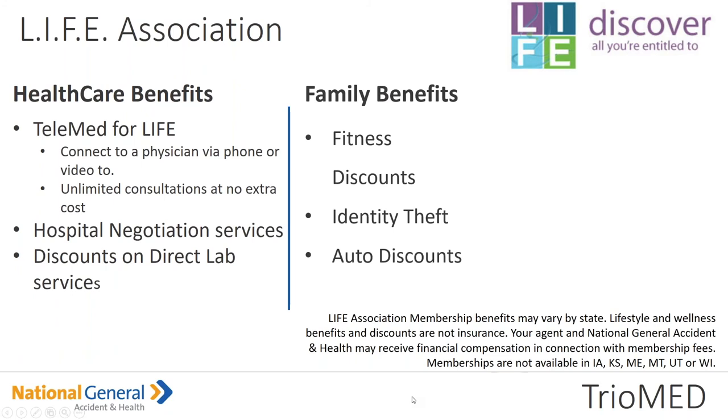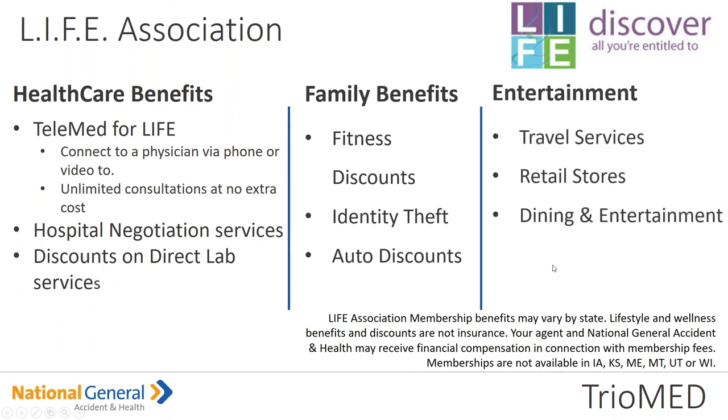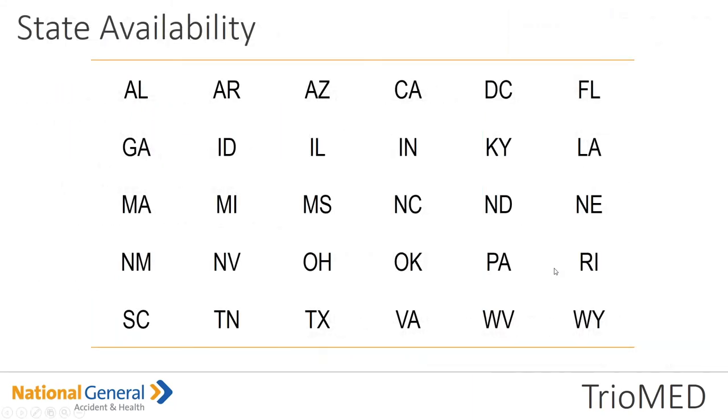The life association healthcare benefits include telemedicine — connecting to a physician via phone or video chat — at unlimited, no extra cost for your insured. I highly recommend this, especially given COVID, as we tend to urge our insureds not to necessarily go to the doctor's office. Hospital negotiation services, discounts on lab services like LabCorp, family benefits, a number of discounts — whether it's tires or fitness — entertainment, travel, and retail stores.